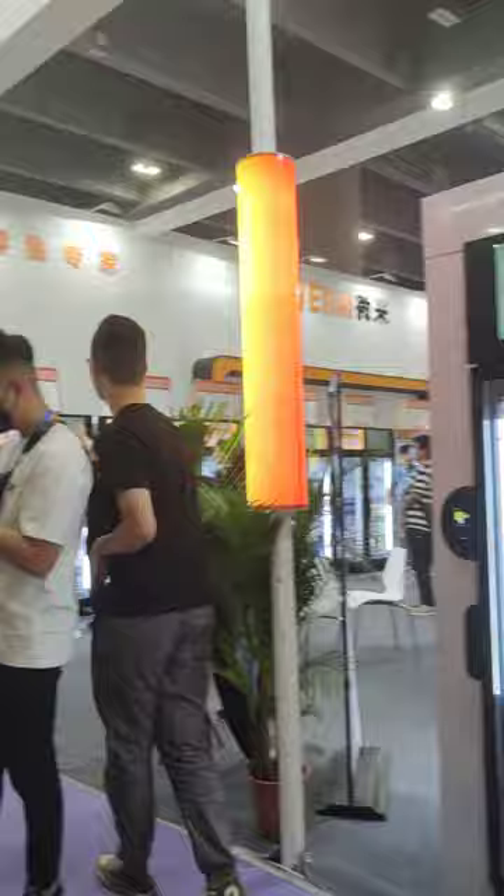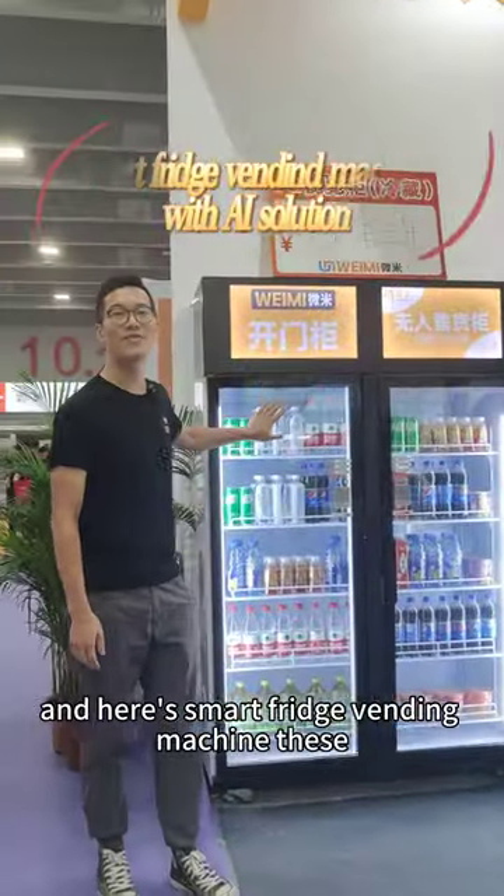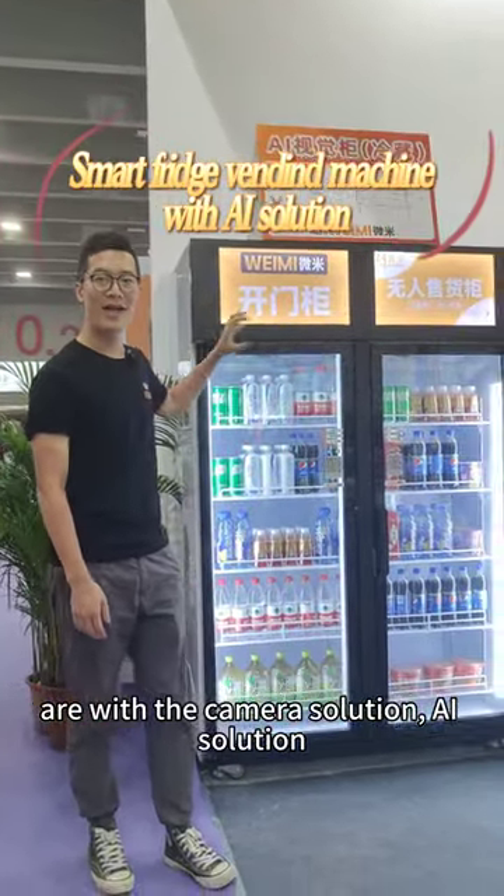Smart fridge vending machine. And here's another smart fridge vending machine. These are with the camera solution, AI solution.